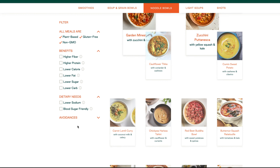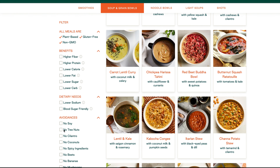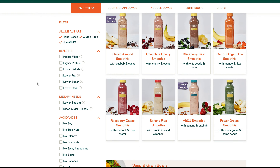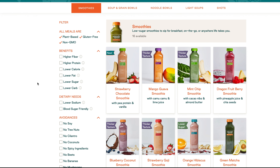I really think that's great. They also have options under the avoidance tab, where you can see if you want to avoid soy, nuts, cilantro, coconut, and so forth. You can select that. I really think those are great options that they offer on their website. So I just wanted to show you guys that real quick and let's jump back into the video.